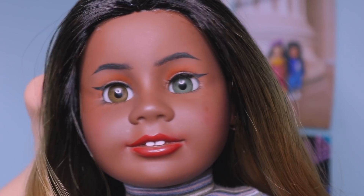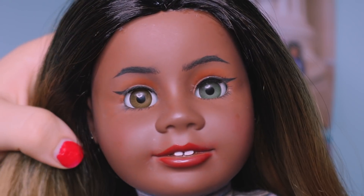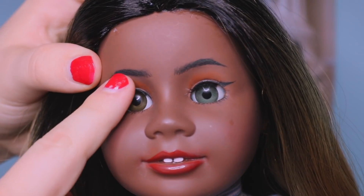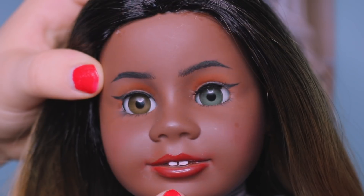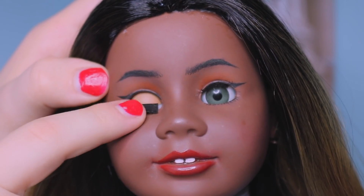Omar made this doll for me about six months ago for a doll trade we did. Just know that this face-up doesn't really reflect his current skills because he's definitely improved since then. You can see he gave her arched eyebrows, orange-reddish eyeshadow, eyeliner, lower lashes, and lipstick.